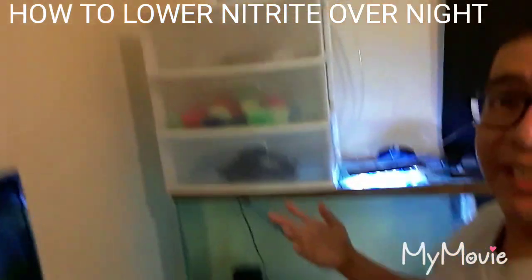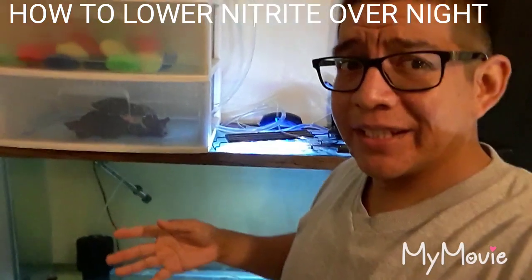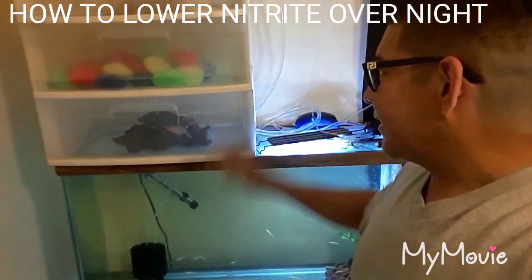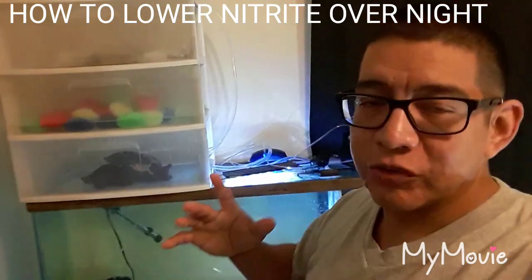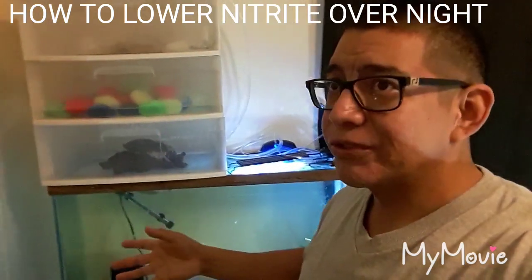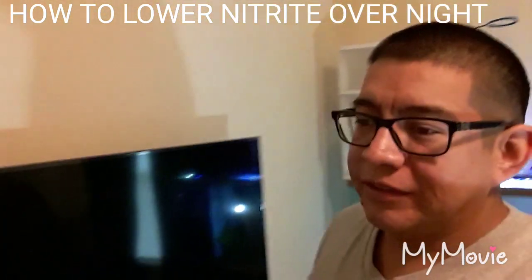That's basically what I did to lower my nitrate levels overnight. I recommend, if you're having problems like that with a new tank that's not cycled yet, that's a good way to help the process. Just make sure your other tank has no sick fish - test it, check the nitrate levels. No nitrate is good.